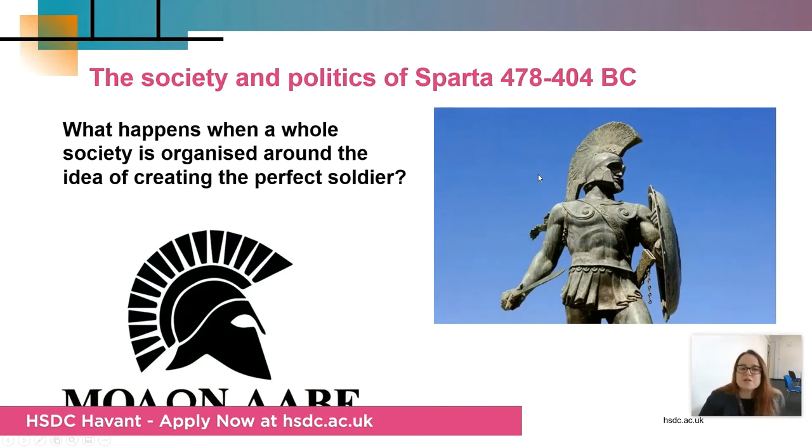Then we look at the strangeness of Sparta and how it changes your whole society when everything is organised around creating perfect soldiers. Women are in positions of more authority than they might have normally, children live away from home — a very strange world indeed. If you've seen 300, you might recognise the Spartans from there.